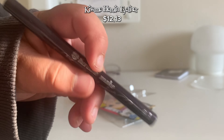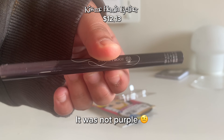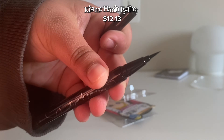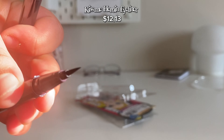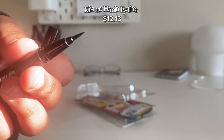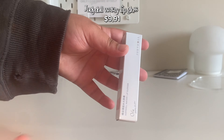Oh my god, do you guys see the detail? It's purple! Oh my god, this kind is literally my favorite — the brush is so easy for applying. And then we go... beautiful!